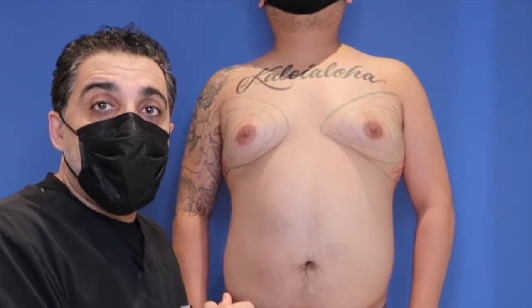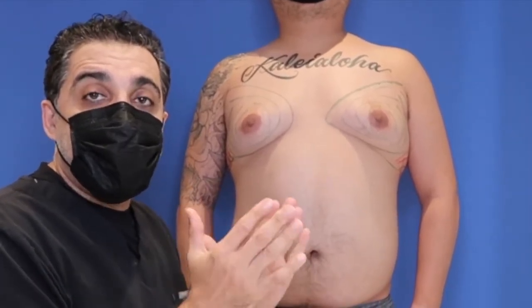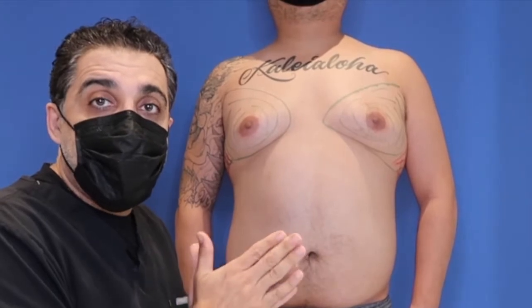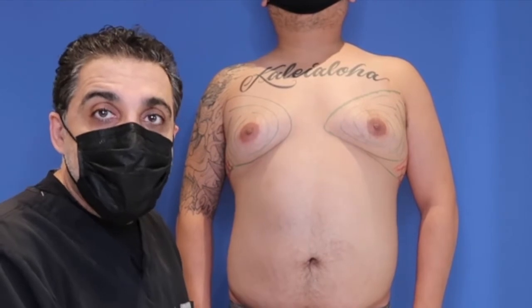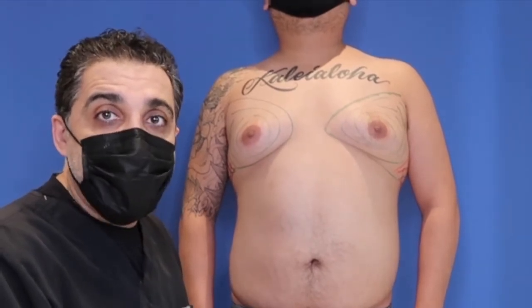Good morning everyone, Dr. Saul in Beverly Hills. We have this fine young gentleman here — he's tired of wearing two shirts. He wants to go shirtless and we're going to make it happen for him today.